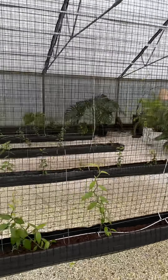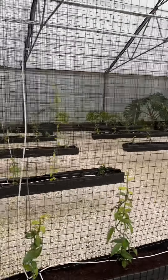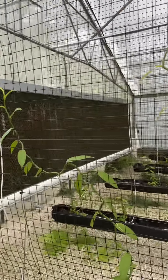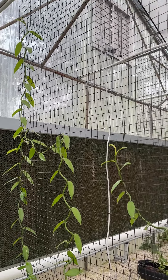Brian and I have designed and built a vanilla orchid lab, and what we're doing here is to see if we can get organic vanilla to grow in a greenhouse setting in the United States — and from the looks of it, we are successful.